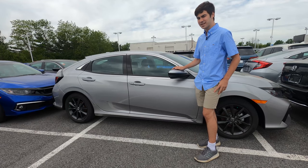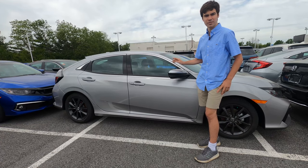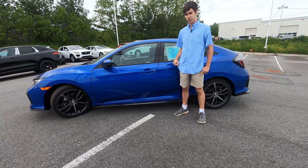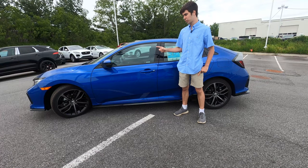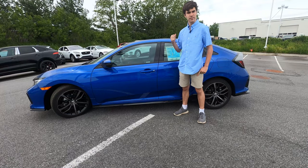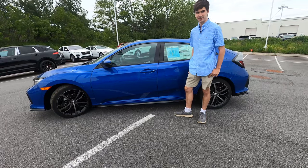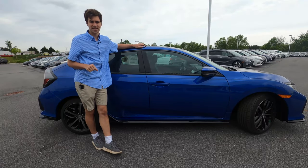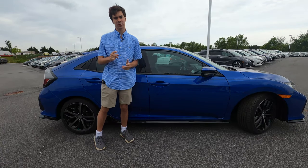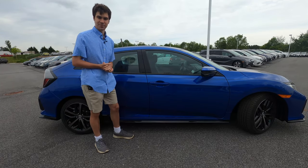At $25,000, the EXL gets you an eight-way power adjustable driver's seat, a leather interior, and an auto-dimming rearview mirror. At around $28,000, topping the line is the Sport Touring model, which gets you auto on/off LED headlights, a premium 12-speaker sound system, and those really cool center mount dual exhaust. All Civics come with Honda Sensing — Honda's standard suite of safety features including collision mitigation, road departure mitigation, lane keeping assist, and adaptive cruise control.